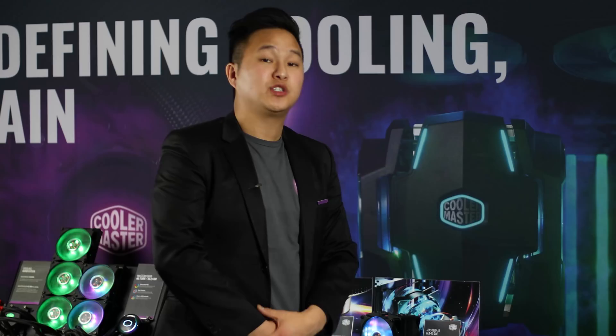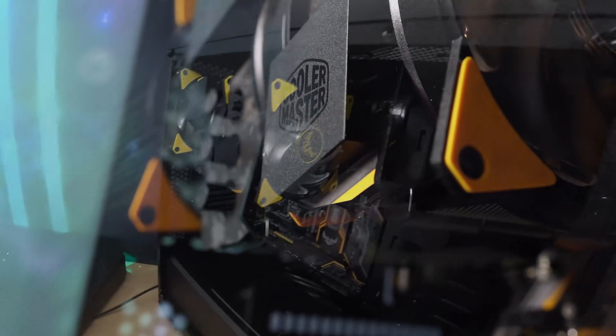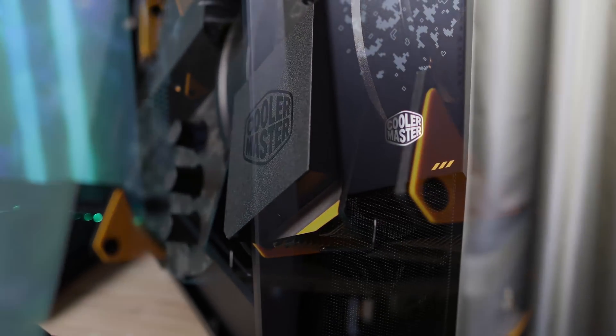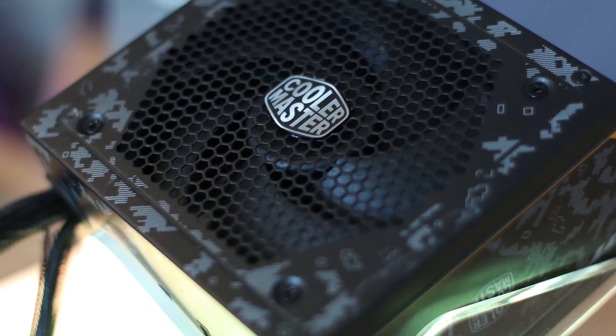Over here we have a Cooler Master collaboration with ASUS. Inside we have the ASUS TUF motherboard, the 7370. When you look at it you can actually see our cooler, our case, and our power supply that will be matching their theme. You can expect these products to come out this year.